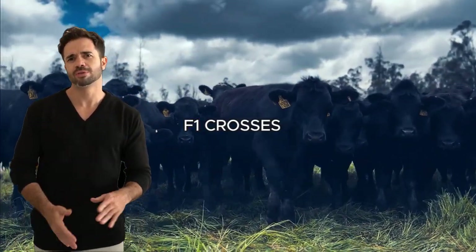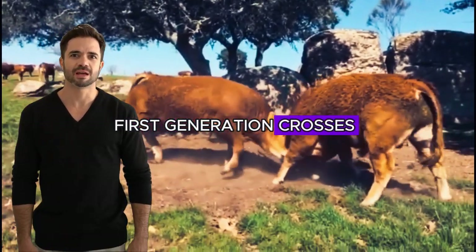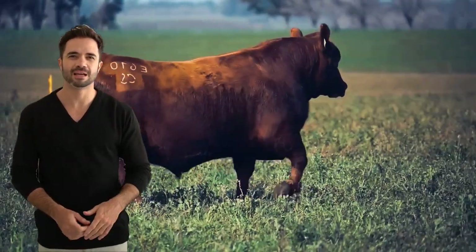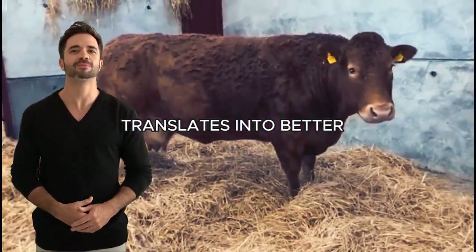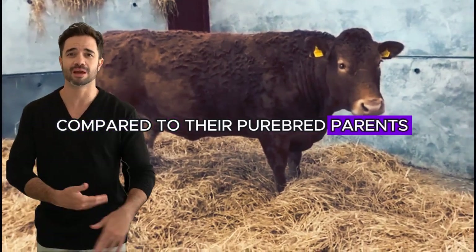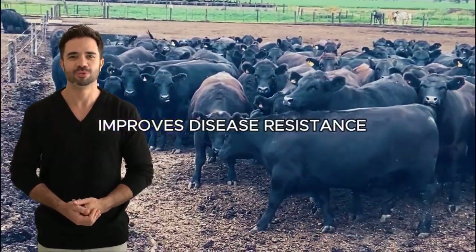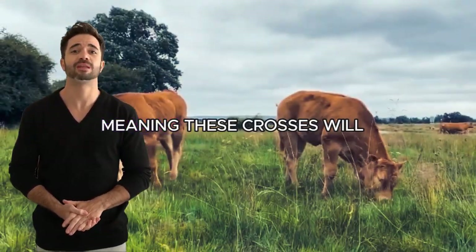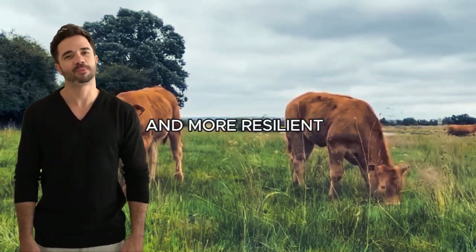F1 crosses — the perfect hybrid. First-generation F1 crosses between Aberdeen Angus and Limousin are especially valued for their hybrid vigor. This phenomenon, also known as heterosis, translates into better overall performance of the animals compared to their purebred parents. Hybrid vigor maximizes feed conversion efficiency, improves disease resistance, and increases the longevity of the animals, meaning these crosses will not only be more productive, but also longer-lived and more resilient.